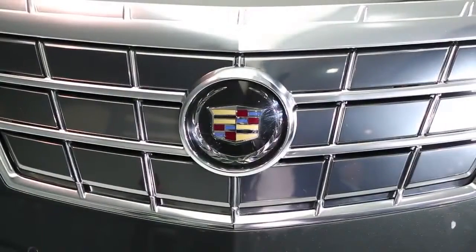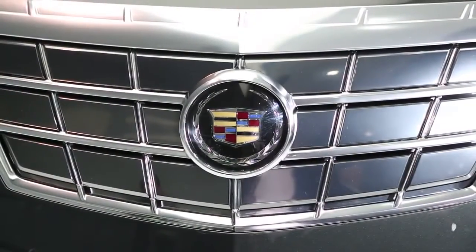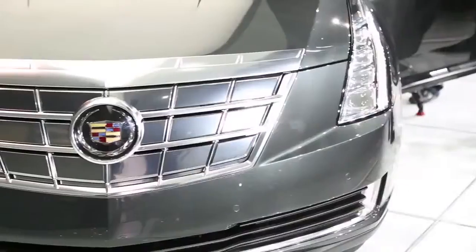Cadillac has finally taken the wraps off the production version of the Converge concept. I'm Joel Fetter and here's our preview of the 2014 Cadillac ELR.